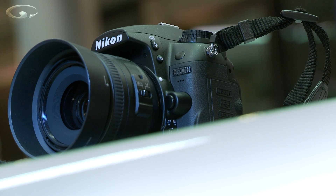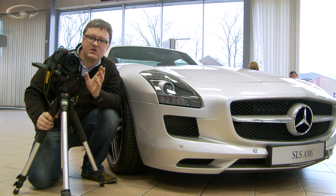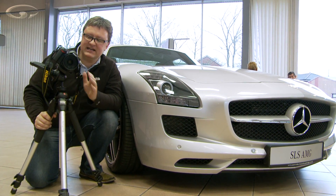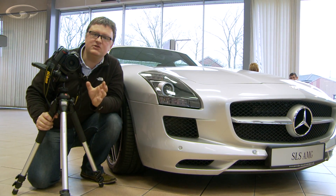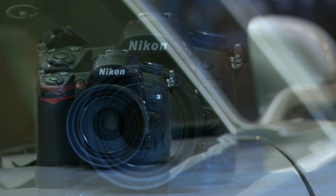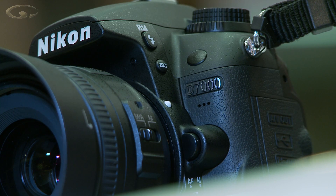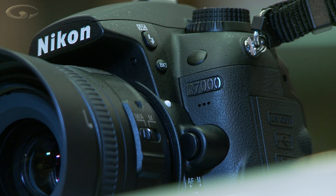Nikon D7000 — probably one of the most anticipated cameras for a long time from Nikon. Who's this camera for? This camera is more for the enthusiast photographer, somebody who's had a lot of time taking pictures and wants something more from their camera — who wants to be challenged by the camera itself as well as the pictures they're able to take creatively. And the spec really reflects that.